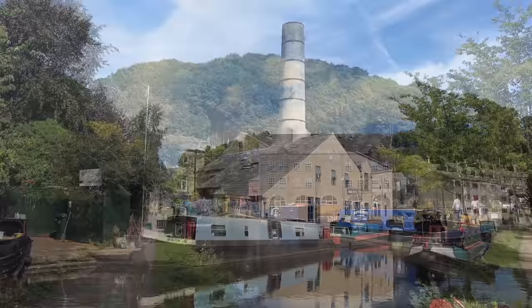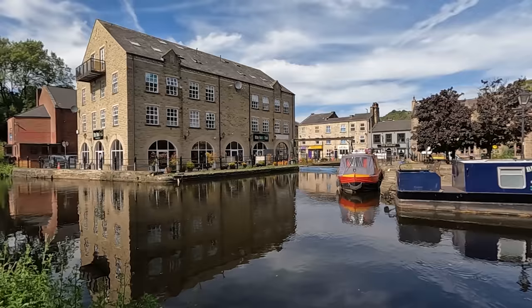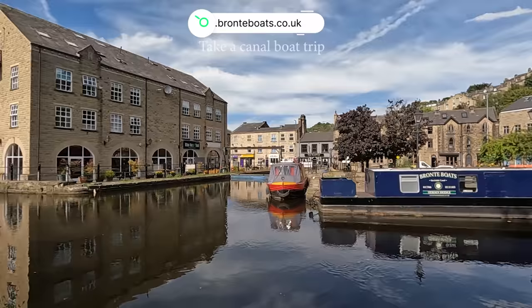The local area is a treat to explore and as the Rochdale canal runs right through the town it's possible to take a canal cruise. It's about one and a half hours long and a perfect way to learn about the history of the town and surroundings.